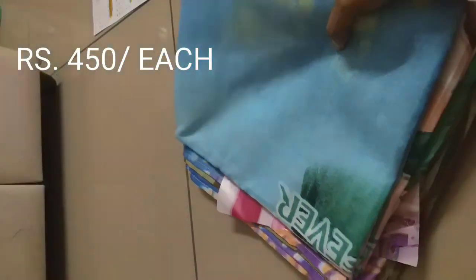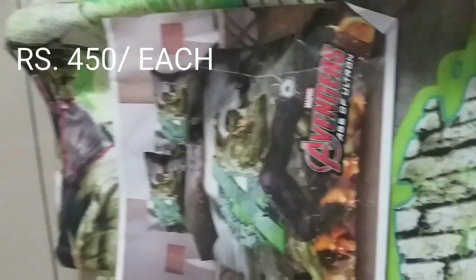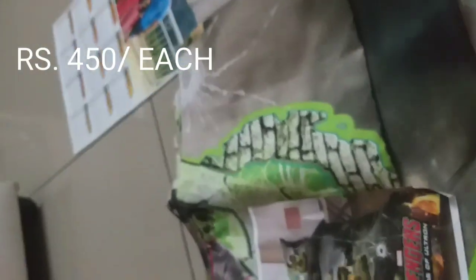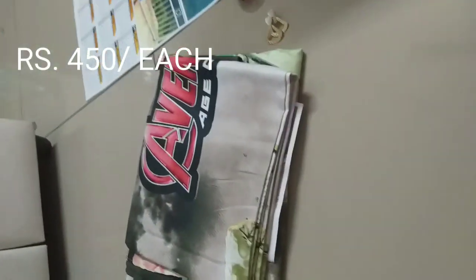We got one more bedspread — this one is for my daughter and another one is for my sister's son who wanted another color. This is the Avengers one. The quality of this material is so nice. I had already bought it two years back and it held up great, so this year we got it again.